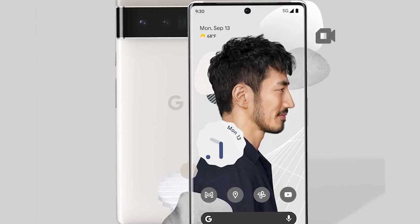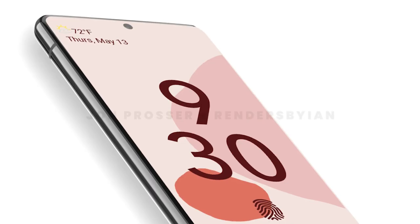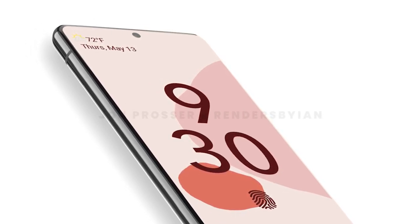The Google Pixel 6 is rumored to have a 6.3-inch flat screen with a 90Hz refresh rate, while the Pixel 6 Pro might have a 120Hz curved screen of between 6.67 or 6.71 inches.